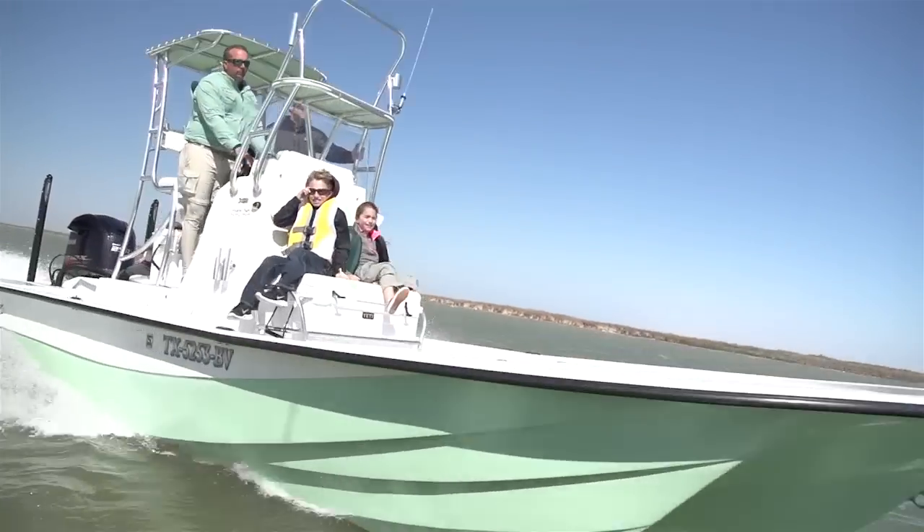Ever since I was a kid I've fished on a ShallowSport. I worked my way up to a 25 X3, and the 25 X3 does it all.